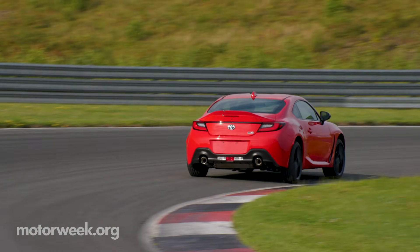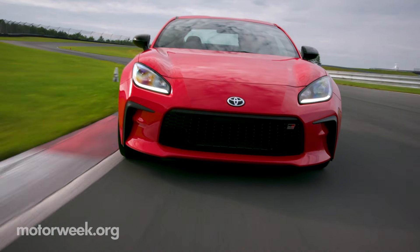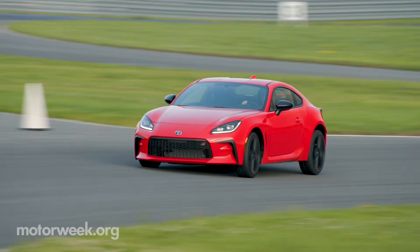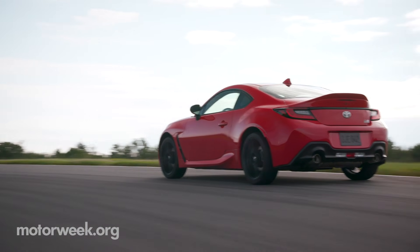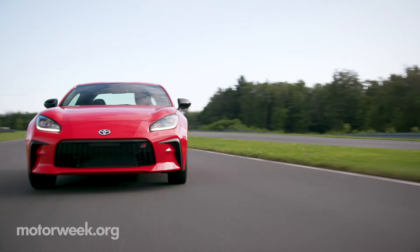If you want in on this fun, the 2022 GR86 is set to hit dealers this November. As usual, Toyota isn't releasing the exact price until we get closer to the on-sale date, but they did say it will start comfortably under $30,000. So keep it locked on MotorWeek, where we'll have more on the GR86 soon.